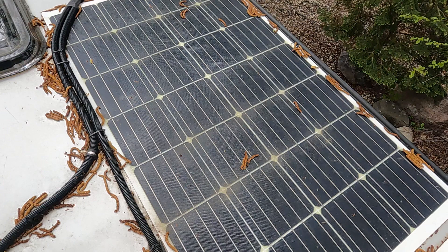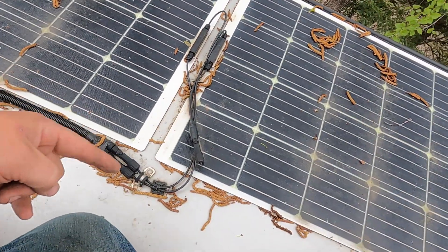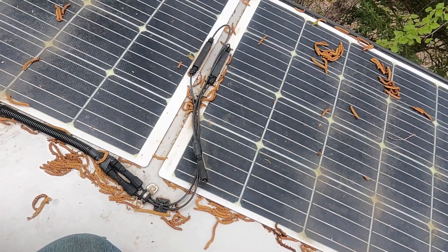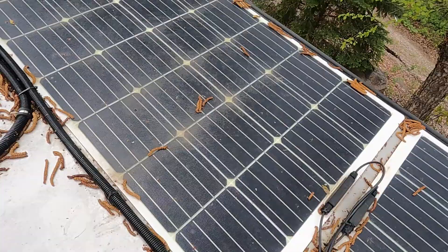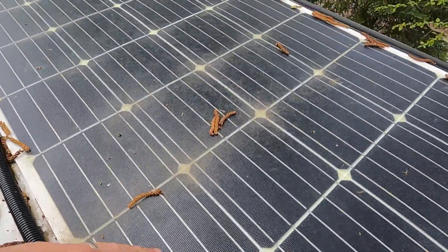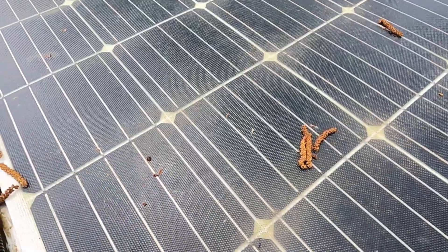Furthermore, I think the pollen and dust trapped in this flexible panel is another reason to avoid them. These panels — I doubt they're getting any more than 30%, maybe 50% at the most. These are the flexible ones as well, and they have this texture on them that, as you can see, is trapping all the pollen and dust in there.